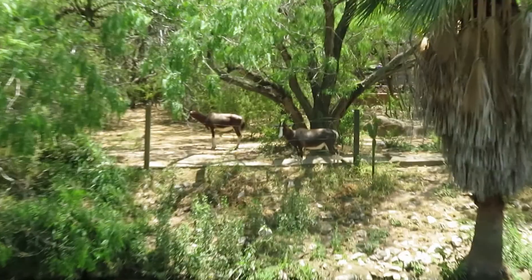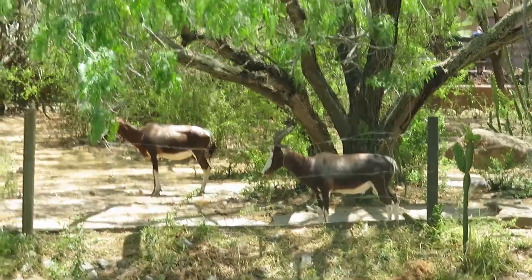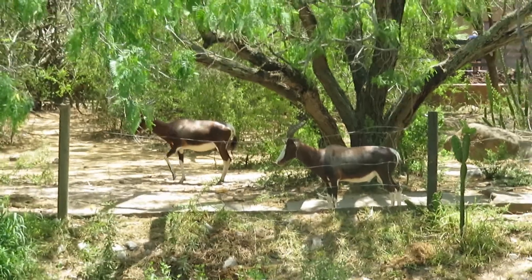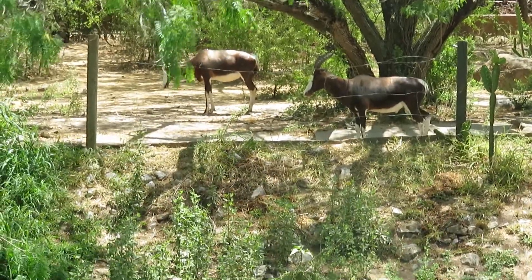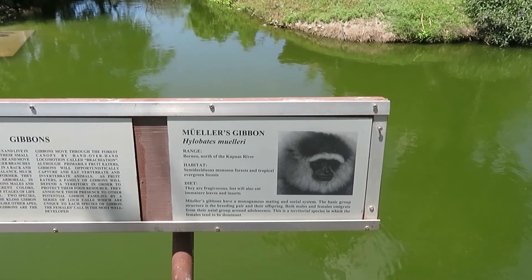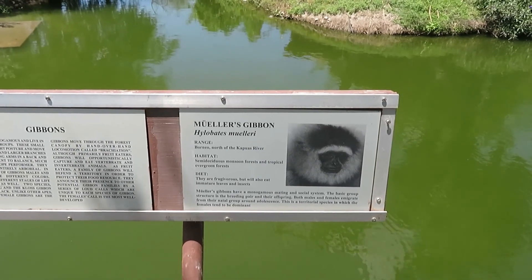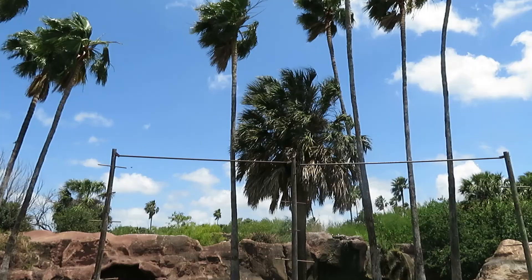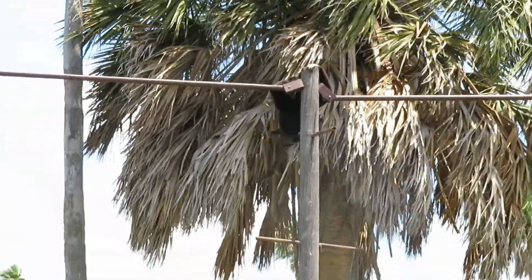Over here is another side viewing of the bongo habitat — there are two of them right there. I also do not see the Mueller's gibbon anywhere. I guess it's also inside. I came back to the pileated gibbon a third time and it started singing.